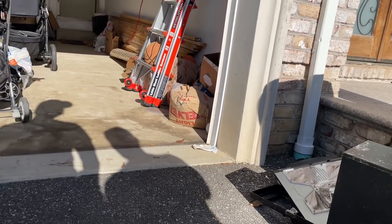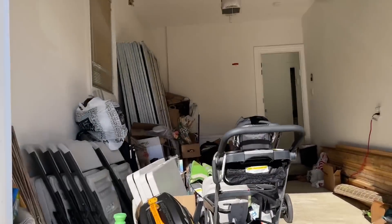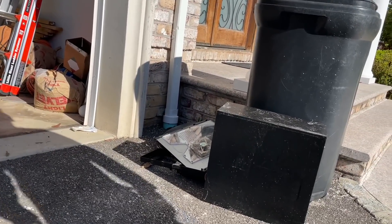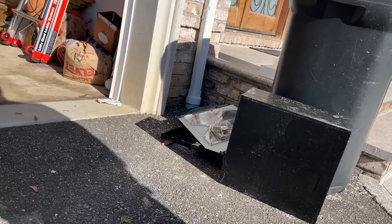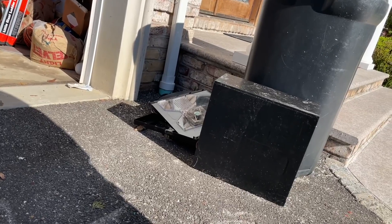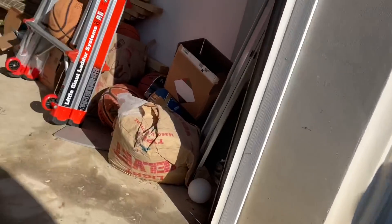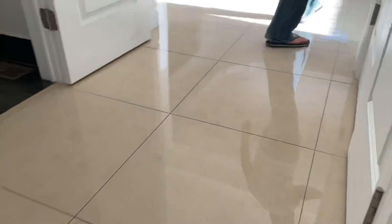We arrive and ring the bell. The homeowner greets us and mentions we're the first people he's had in the house besides his parents since March, due to COVID. We thank him for letting us in and keep our distance. Nothing like a plumbing problem to break the ice — let's see what's going on.